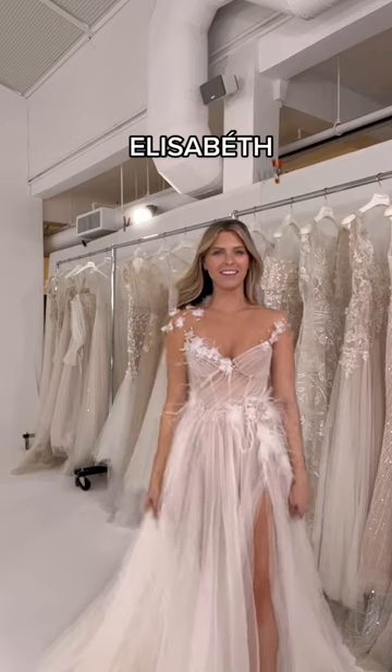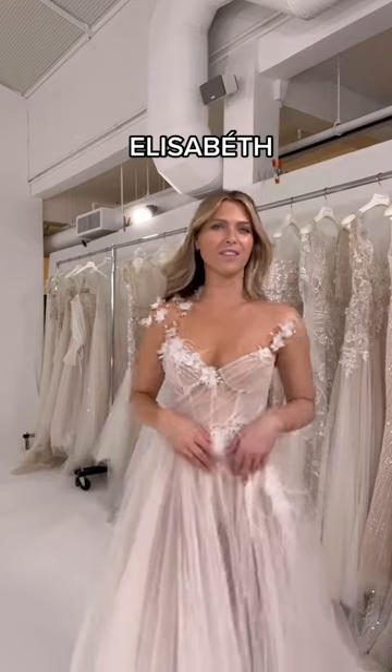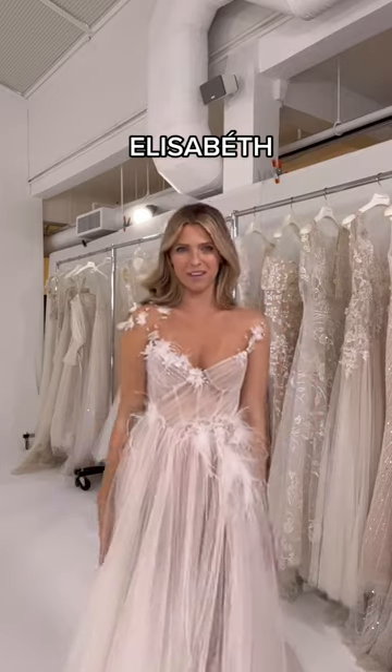This is Elizabeth, and I love how soft and lightweight this tulle is. The feathers make it so fun and playful.